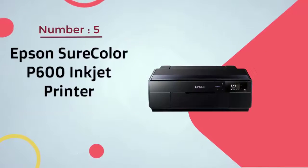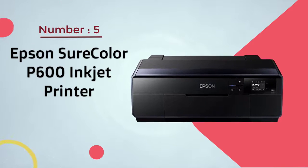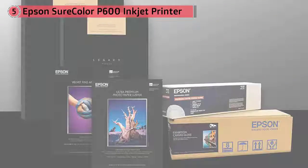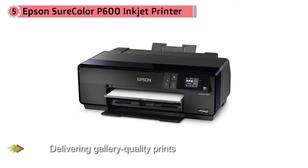Number five: Epson SureColor P600 Inkjet Printer. The Epson SureColor P600 is capable of delivering gallery-quality prints up to 13 inches wide and can print panoramas up to 10 feet long.